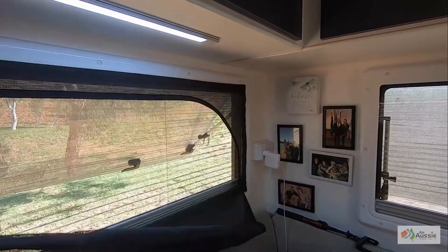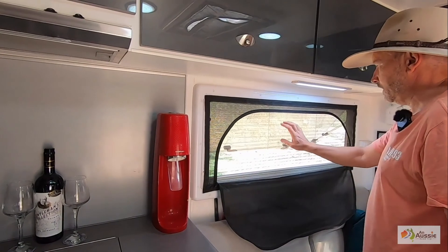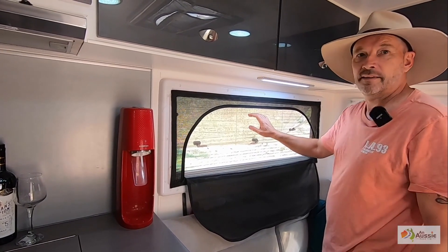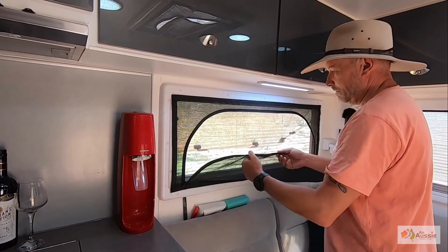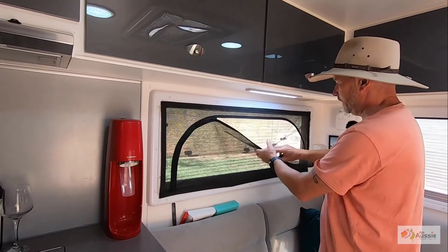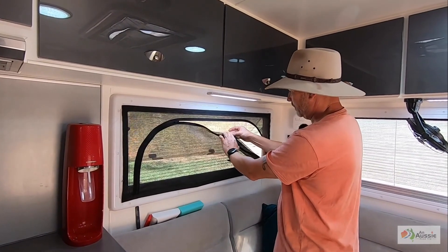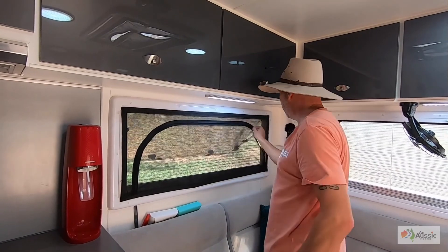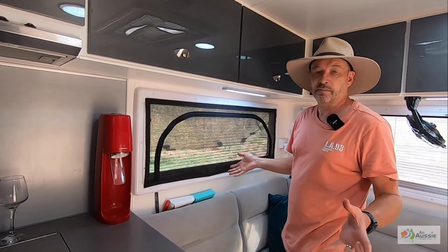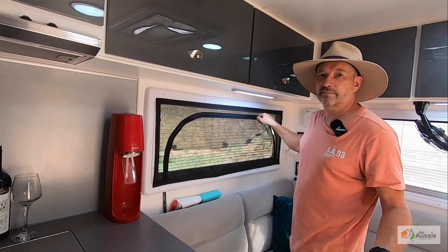We've also had these no-see-um meshes made. The mesh that comes with the vans is hopeless — it basically only stops a large fly. Sand flies and anything smaller will come straight through. So we made up these double no-see-um meshes. It's really super thin mesh, and they just Velcro onto the windows. So when we're super remote like this, or we've got sand flies, we can sit inside with the lights on knowing we're not going to get eaten. They still let airflow through, and they do darken it up a little bit, but it's fine.